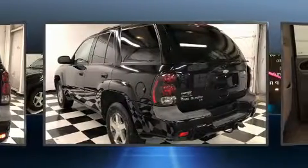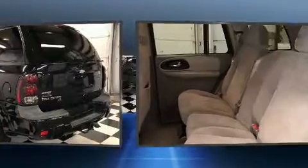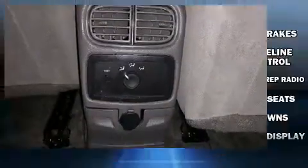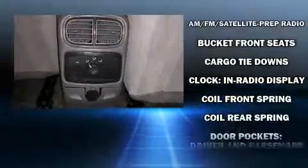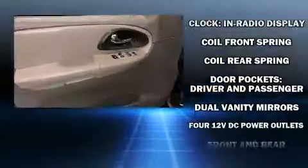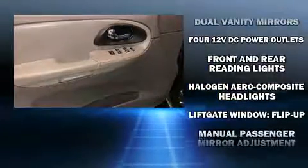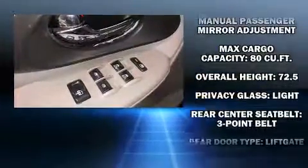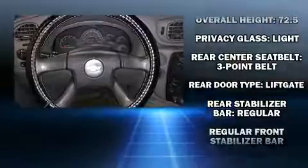Chevrolet also prioritized safety and security with features such as dual front impact airbags with occupant sensing, traction control, ignition disabling, OnStar, and four-wheel disc brakes with ABS for added security. Dynamic stability control supplements the drivetrain.